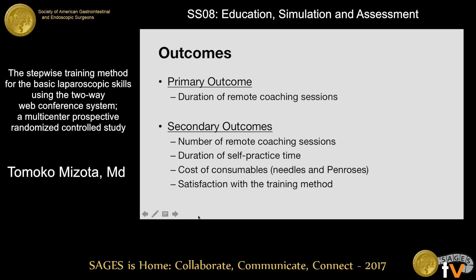The primary outcome was the duration of remote coaching sessions. We also assessed the difference in the number of remote coaching sessions, the duration of self-practice time, and the cost of consumables used.